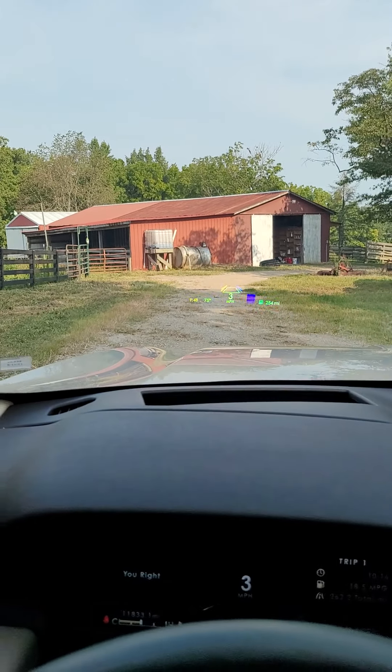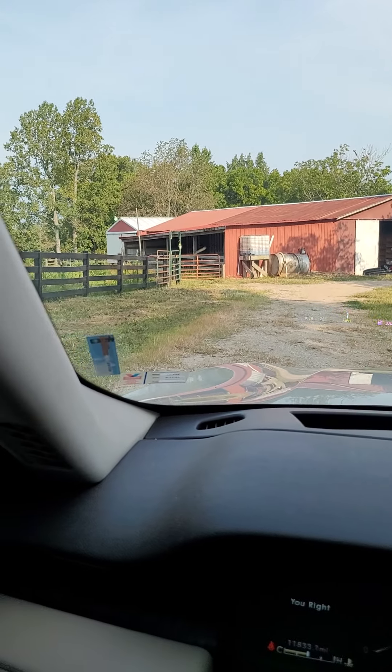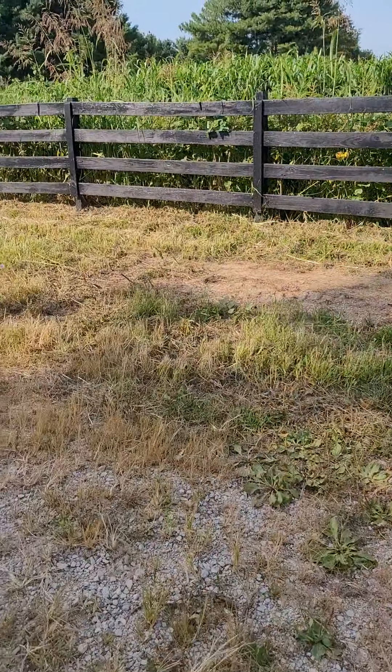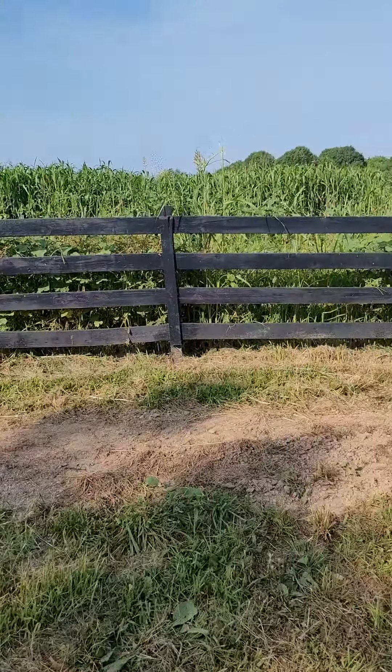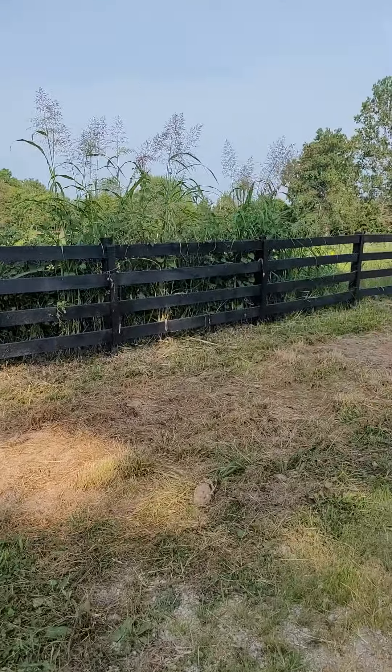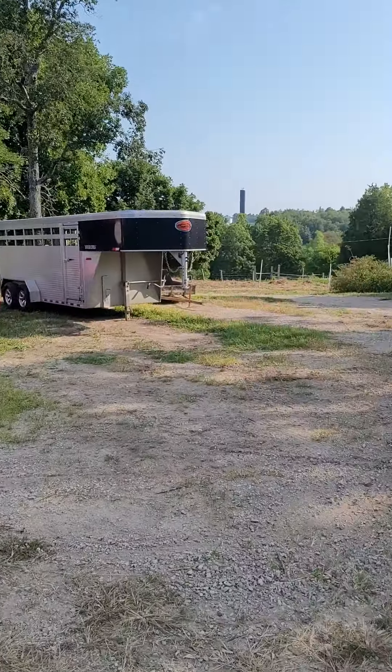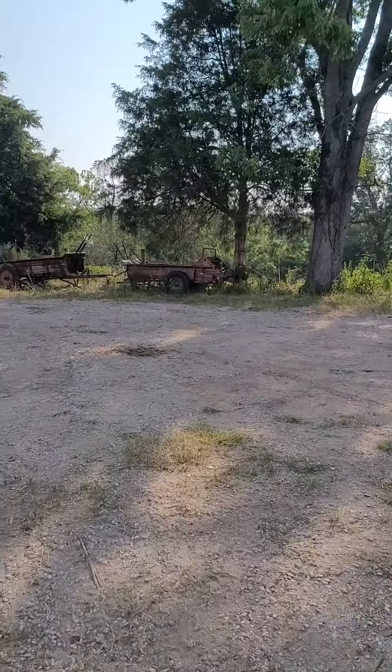Here we are. This fence looks like it's been pretty well maintained from what I'm seeing anyway, on the areas that are adjacent to the road. Let's come over here and look real quick first.